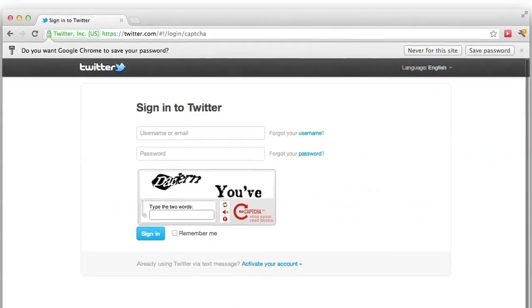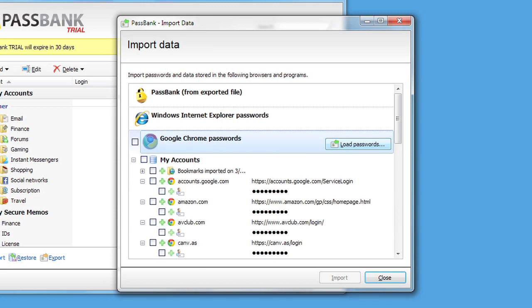If you're already saving your logins and passwords in your browser, or using another less secure password utility, stop! PassBank can easily save and store them for you with the easy import wizard.